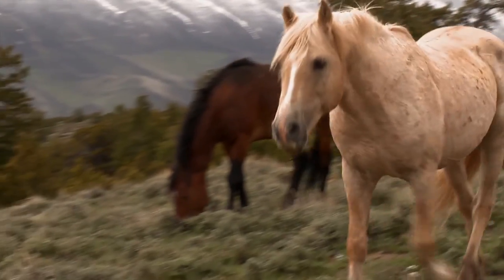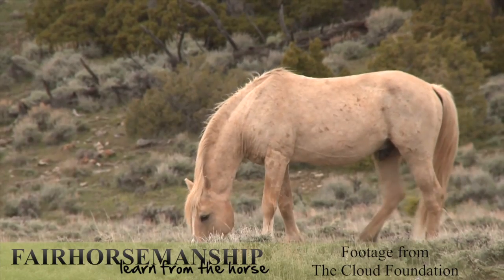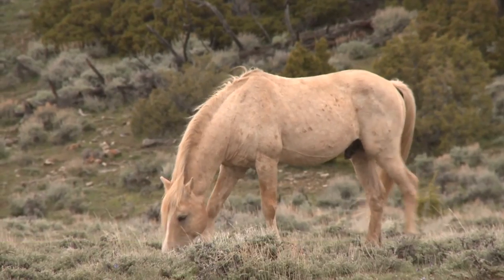Free-ranging horses spend 16 to 18 hours a day foraging on a variety of plant life and will rarely fast voluntarily for more than two hours.